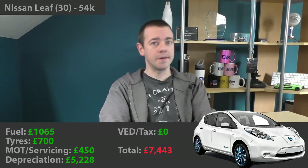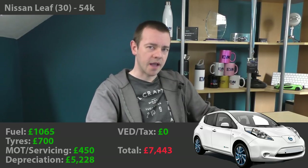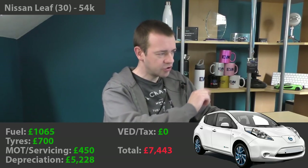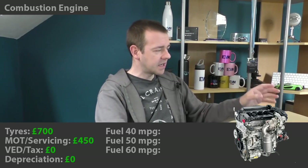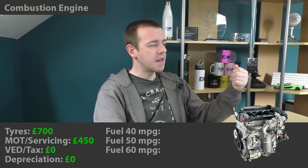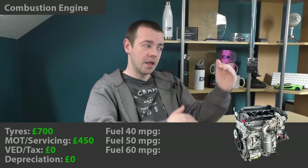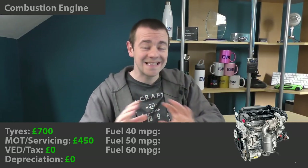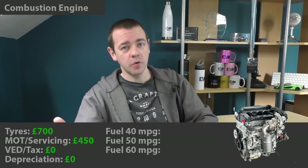Now let's compare against a petrol or diesel car. I'm going to ignore the purchase price, take out depreciation, and just look at the other figures. For tyres I'll assume it's the same — £700. For MOT and servicing I'm favouring the petrol engine at £450, even though Nissan's own website shows petrol servicing costs more than an equivalent EV. I'm also assuming zero VED for the petrol car. For fuel I'm going to give three figures: 40, 50, and 60 miles per gallon — using today's fuel price of £1.03 per litre, which is the cheapest it's been for years.